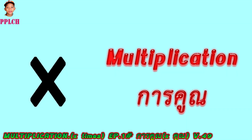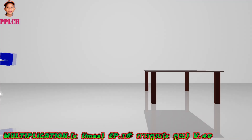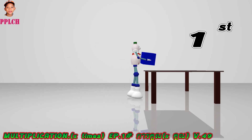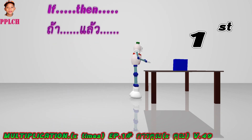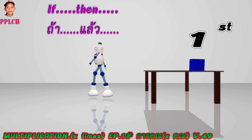Multiplication. Multiply times. First time — if one time, then has one cube.